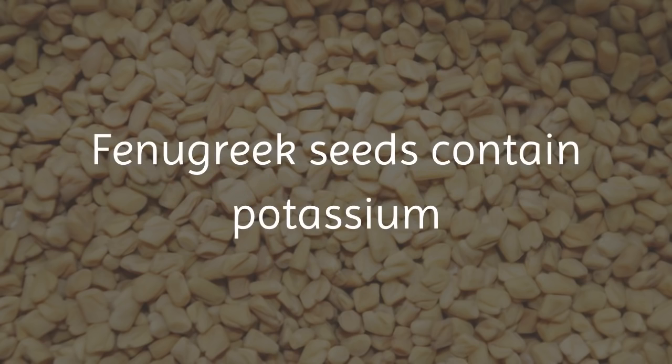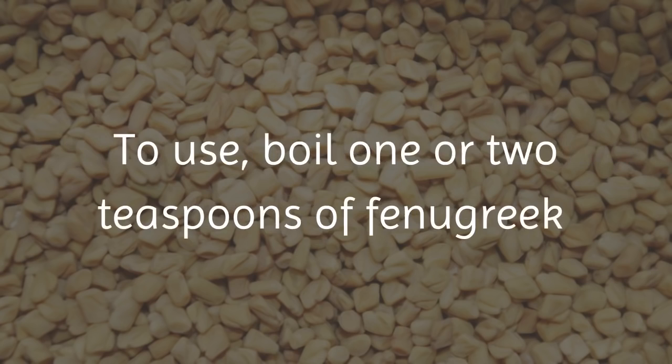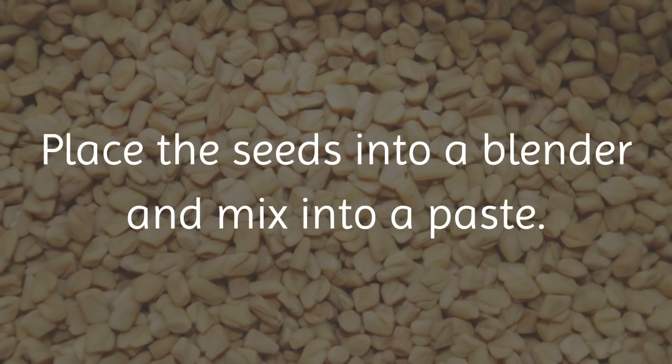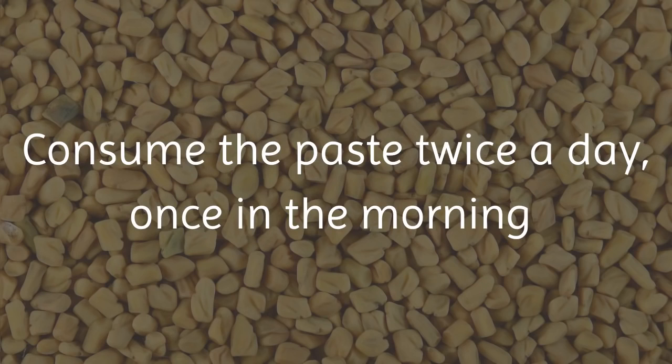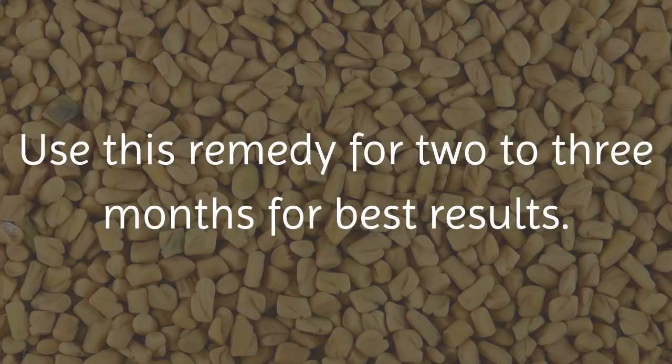9. Fenugreek Seeds. Fenugreek seeds contain potassium and fiber that help to control blood pressure. To use, boil 1 or 2 teaspoons of fenugreek seeds in water for about 2 minutes, and then strain. Place the seeds into a blender and mix into a paste. Consume the paste twice a day, once in the morning on an empty stomach and once in the evening. Use this remedy for 2 to 3 months for best results.